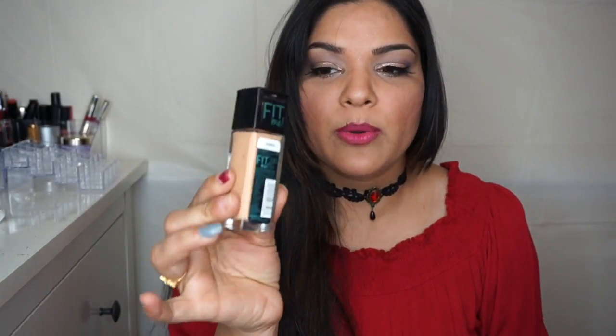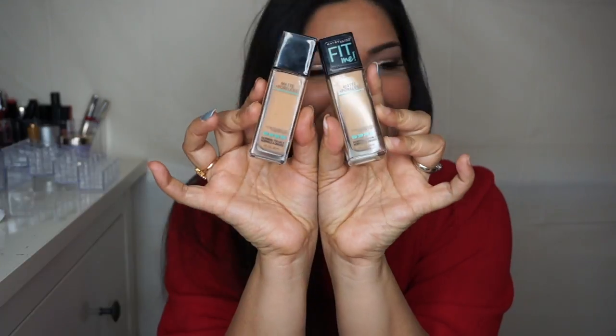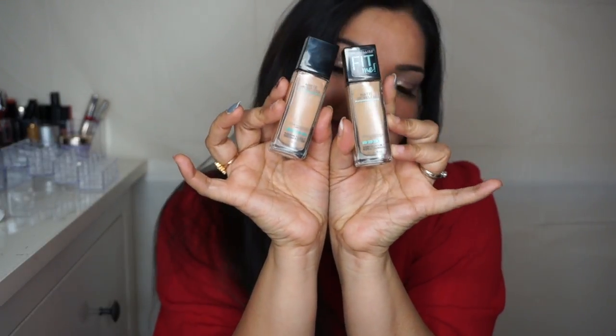I also got the Maybelline Fit Me Matte Poreless Foundation in color 230, which is Natural Buff. The reason I bought two shades is that in summertime my skin tone goes a little tan, so the darker shade will work perfectly then.